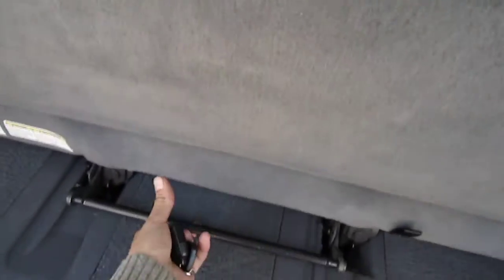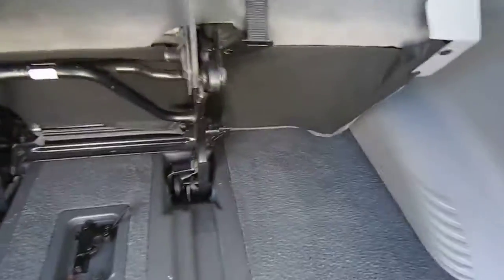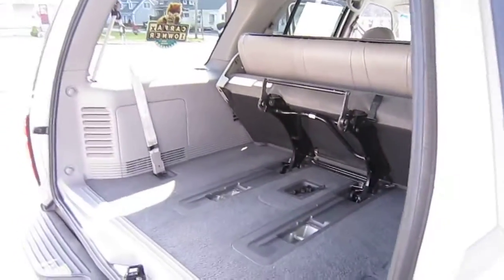This third row is removable — it comes right out, folds upwards, and also folds flat, just like that. So in case you do need that extra bit of space, you have a nice cargo area.